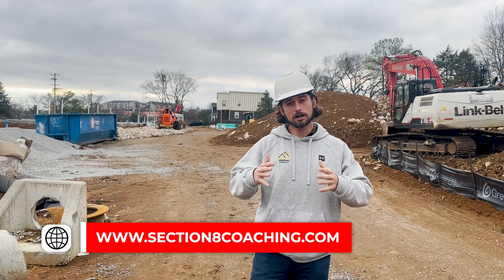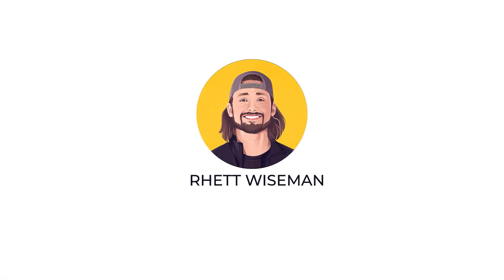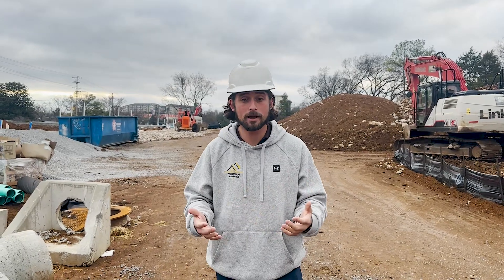Hey guys, Rhett here. What's going on? Thanks for watching. If you follow the channel and you've been here for a while, you know that a couple months ago I did a video of a development I'm doing here in Nashville. Well, I'm back. This is part two.